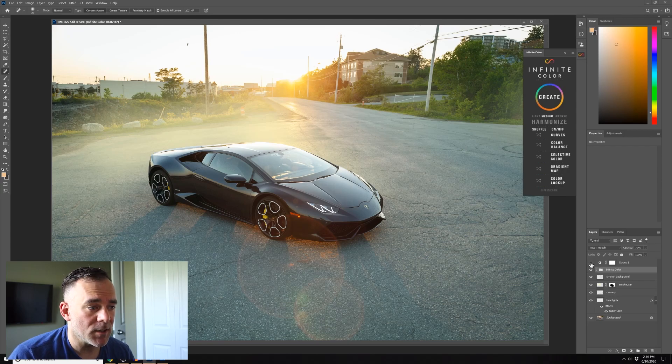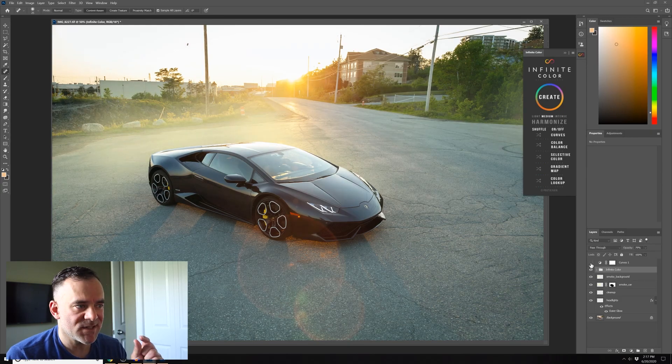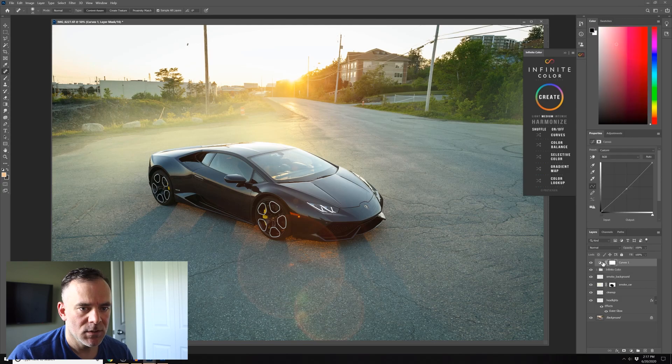The final thing was a curves adjustment. Even though the infinite color increased things a bit, I wanted to bring it back just a bit - it was just a bit too bright. So I added a curves adjustment and just brought it down slightly. I just wanted to bring down the darks a slight bit there, and that's pretty much it.